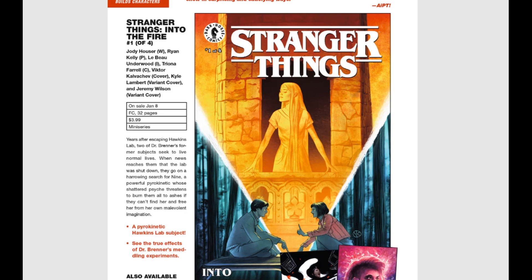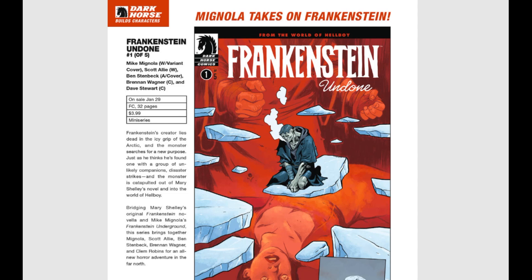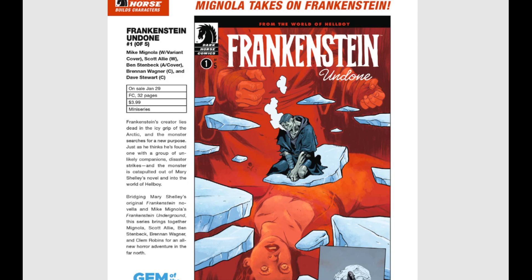Frankenstein Undone issue number one of five — this is Mike Mignola's take on Frankenstein, and you cannot go wrong with that. Frankenstein's creator lies dead in the icy Arctic and the monster searches for a new purpose. Just as he thinks he found one with unlikely companions, disaster strikes and the monster is catapulted out of Mary Shelley's novel and into the world of Hellboy. That is going to be a lot of fun.